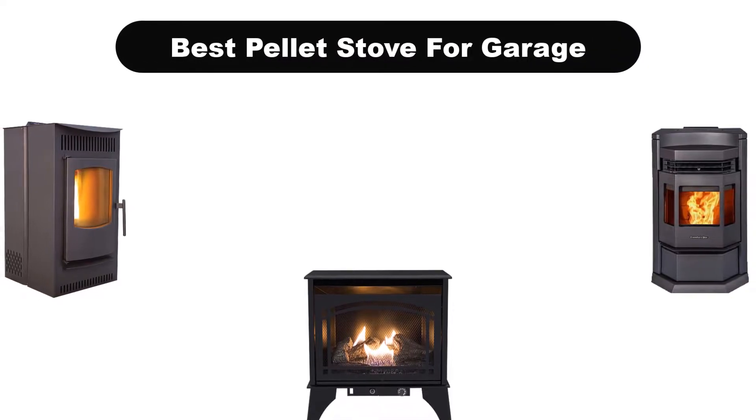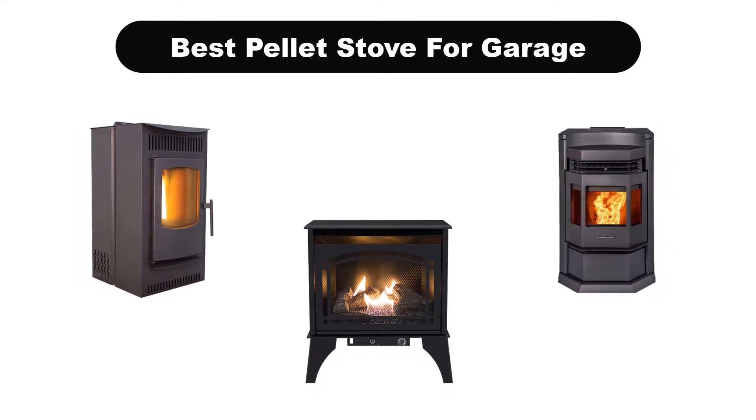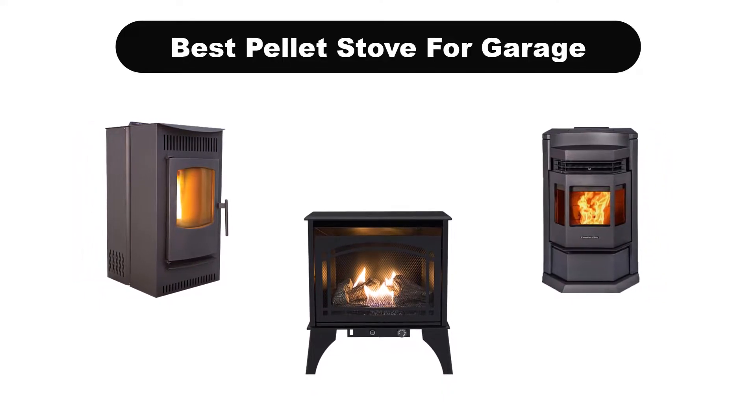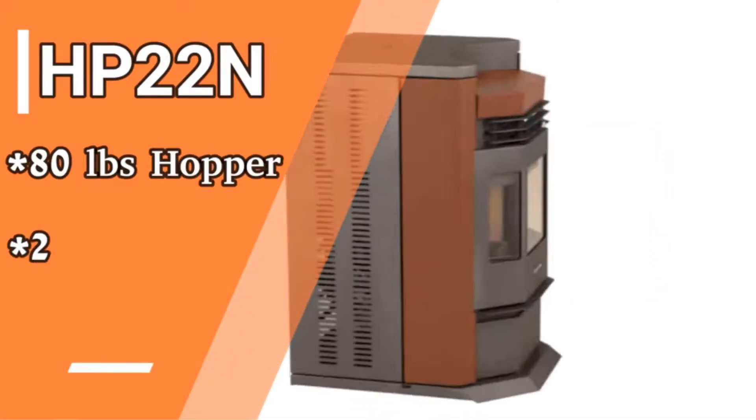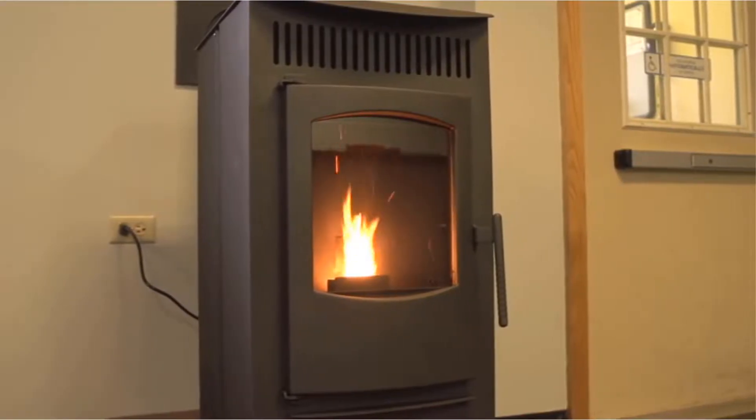Hello and welcome. In this video, we are going to give you an impartial review covering the 5 best pellet stoves for garage in the market, which are the best for you considering some unavoidable factors that you might miss out without watching this video.